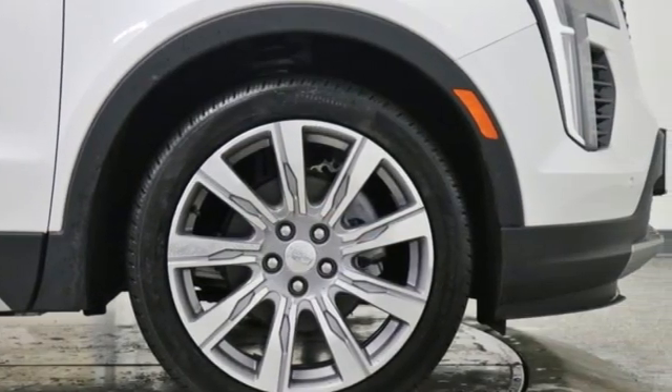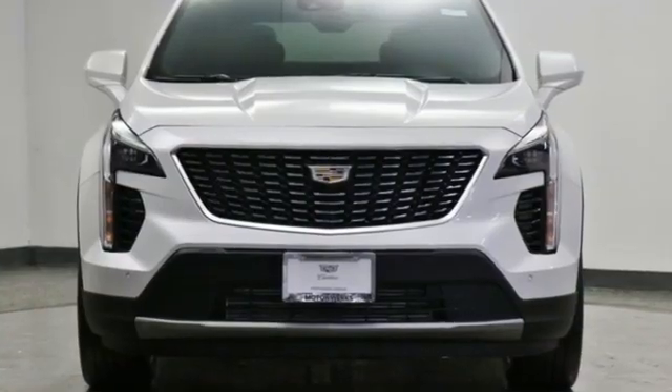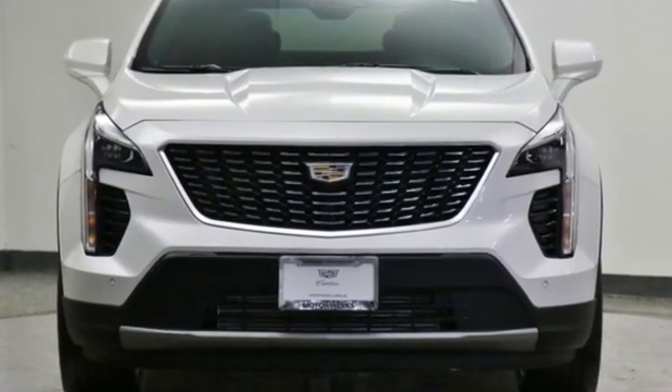For over a century, Cadillac has been synonymous with automotive innovation. See it for yourself when you take it for a test drive.